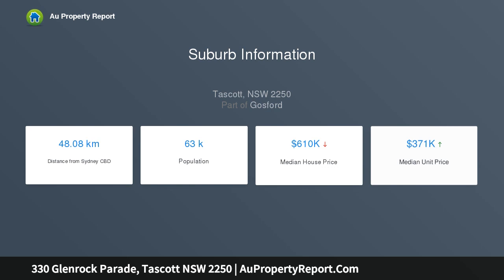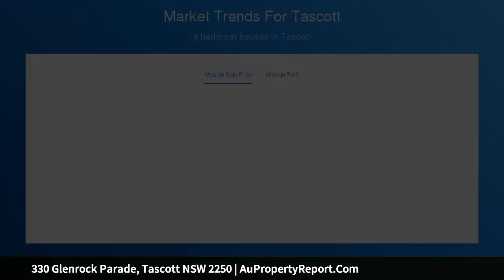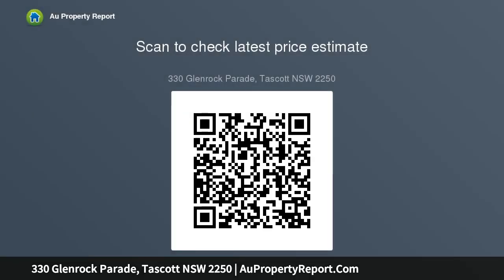Footsteps from Tascot train station and waterfront parks, and just moments drive to Point Clare shops, school and the amenities of both Gosford and Woy Woy, easy access to Sydney via the rail or the M1 motorway makes this an idyllic lifestyle for commuters sick of city apartment living or an affordable getaway destination with holiday rental potential. If you can find a better value water view on the Central Coast this year, we'd be incredibly surprised.